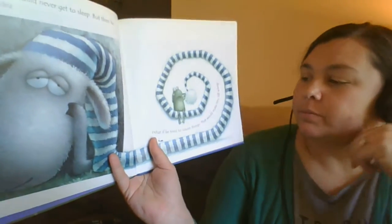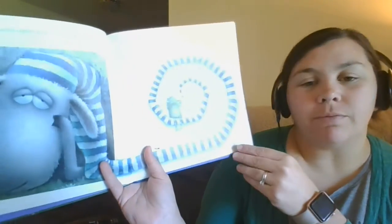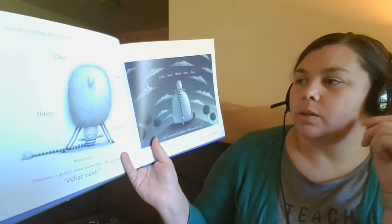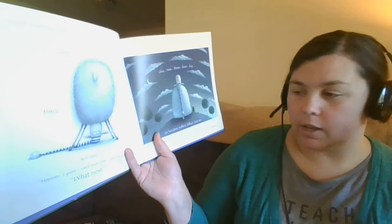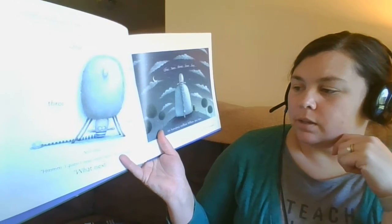Russell thought he would never get to sleep. But then he had a brilliant idea — what if he tried to count things that would make him fall asleep? Russell counted his feet: one, two, three, four. Not tired. I guess I need more feet, he said.